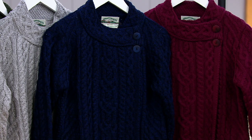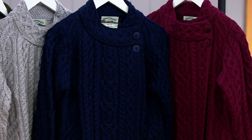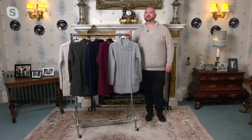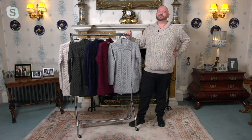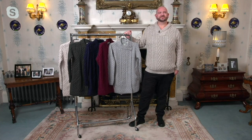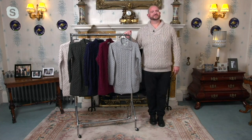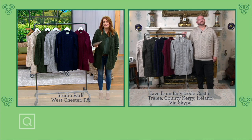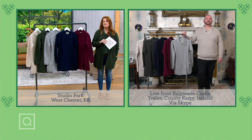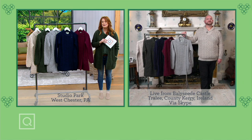Let me bring in Barry Cullen, third generation owner and designer. Barry, I'm so excited to see you. I remember when I was barely on air here at QVC — right before no one was traveling anymore — and that was the first time I met you. You were the only one who was able to Skype in with me. It seems like a lifetime ago, but look at us now. Look at you in that stunning castle.